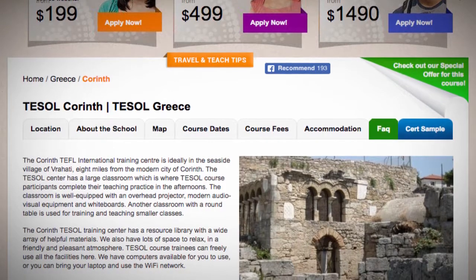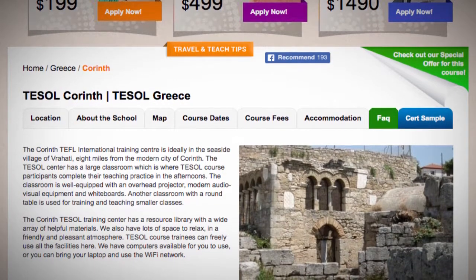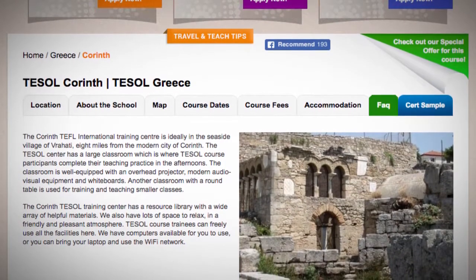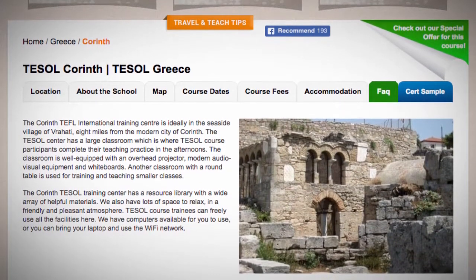The Tezol Center has a large classroom which is where Tezol course participants complete their teaching practice in the afternoons. The classroom is well equipped with an overhead projector, modern audio visual equipment and whiteboards. Another classroom with a round table is used for training and teaching smaller classes.